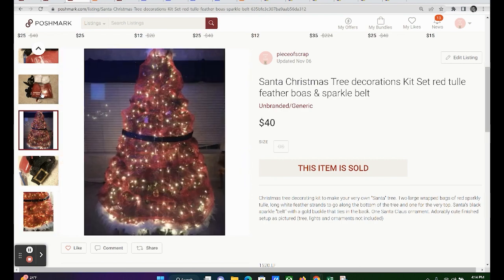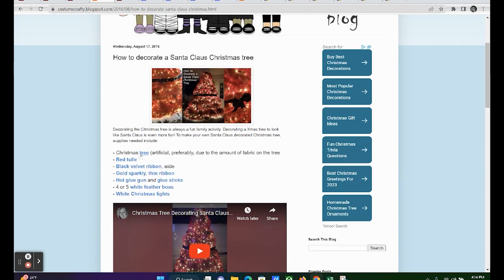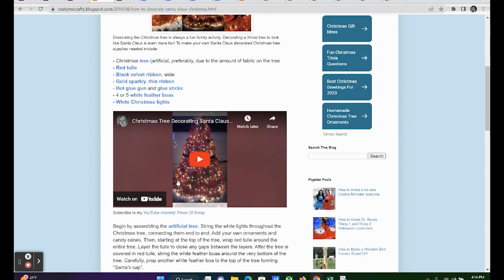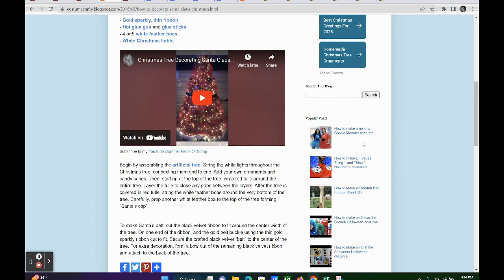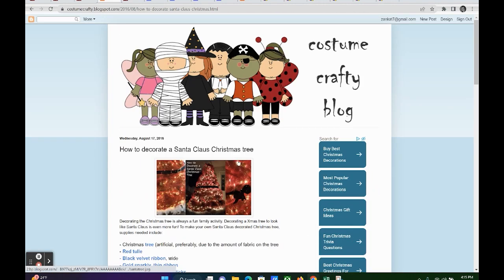I do have a craft blog called Costume Crafty at costumecrafty.blogspot.com — I'll include that in the description below. Over there I've created an article on how to create your own Santa Claus Christmas tree, complete with links to buy the merchandise and a YouTube video tutorial. It's a fun little blog with articles about Halloween costumes I created for my children, a DIY bird feeder, Halloween pumpkins, and decorating your own Santa Claus Christmas tree.